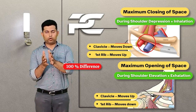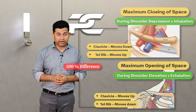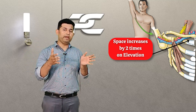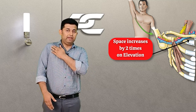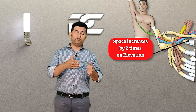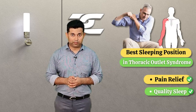From maximum closure around the brachial plexus to maximum opening, there is a difference of 100%. The amount of space available around the brachial plexus can increase by two times during the maximum opening position, where the clavicle is in a superior position during shoulder elevation and the first rib is in the inferior position during maximum exhalation. This information can be utilized by a physiotherapist to devise sleeping positions and strategies to provide pain relief in thoracic outlet syndrome patients.